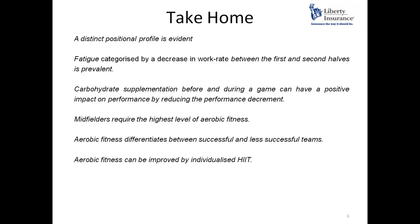Take-home messages: distinct positional profiles exist. A decrease in work rate between the first and second half is prevalent. Carbohydrate supplementation before and during a game can reduce performance decrement. Midfielders require the highest level of aerobic fitness. Aerobic fitness differentiates between successful and less successful teams. And aerobic fitness can be improved by individualized high intensity interval training.